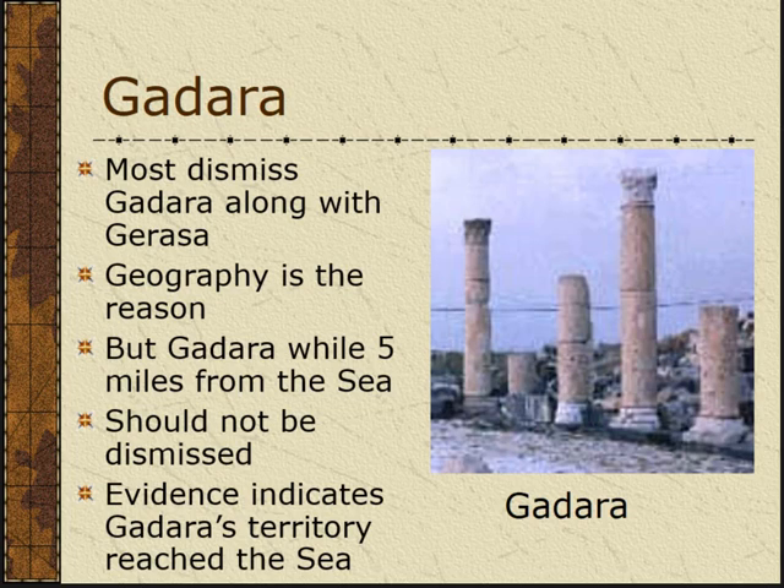Even though it's five miles from the city of Gadara to the lake, the territory stretched there — so that's technically still the region. How do I know? When the Jesus boat was found, they also found outlines of harbors, harbor walls, and docks exposed by the low water level. A researcher went around and mapped them and identified them.